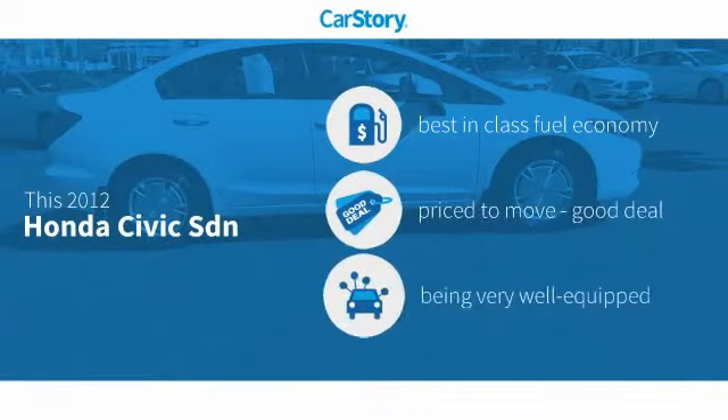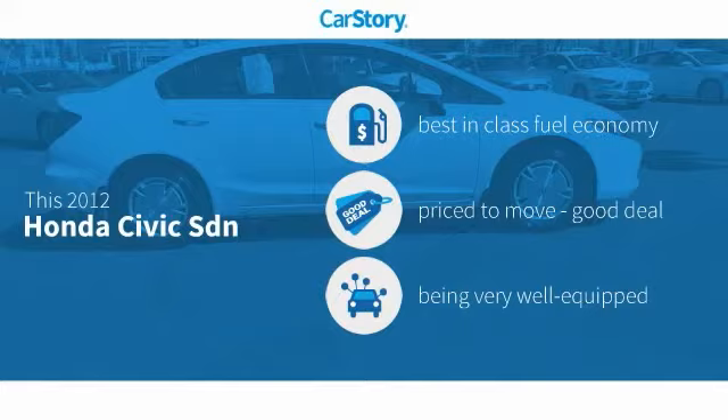Car Story Research indicates this vehicle as having best-in-class fuel economy, a good deal, and loaded with features.